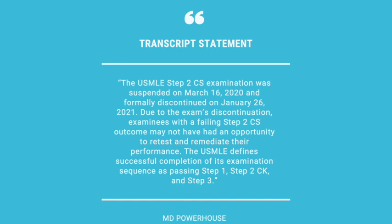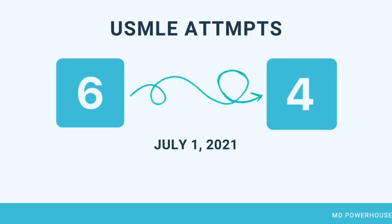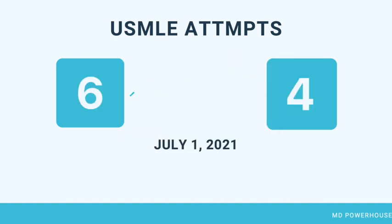USMLE will also be limiting the number of exam attempts from 6 attempts to 4 attempts on or after July 1st, 2021. So let's say that you did Step 1 and you apply for your 5th attempt after July 1st — in that case, your application will be denied. After July 1st, you have to pass your USMLE Step exam in fewer than 4 attempts.